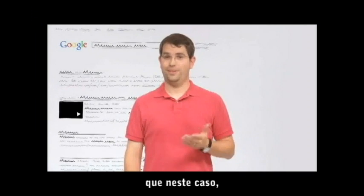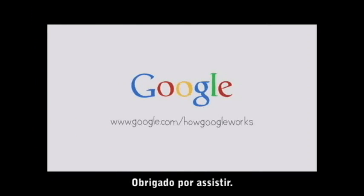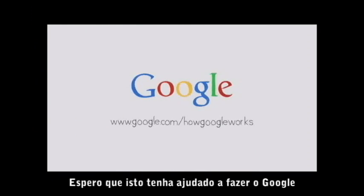Which, in this case, the cheetah's top running speed is more than 60 miles an hour. Thanks for watching. I hope this made Google a little bit more understandable.